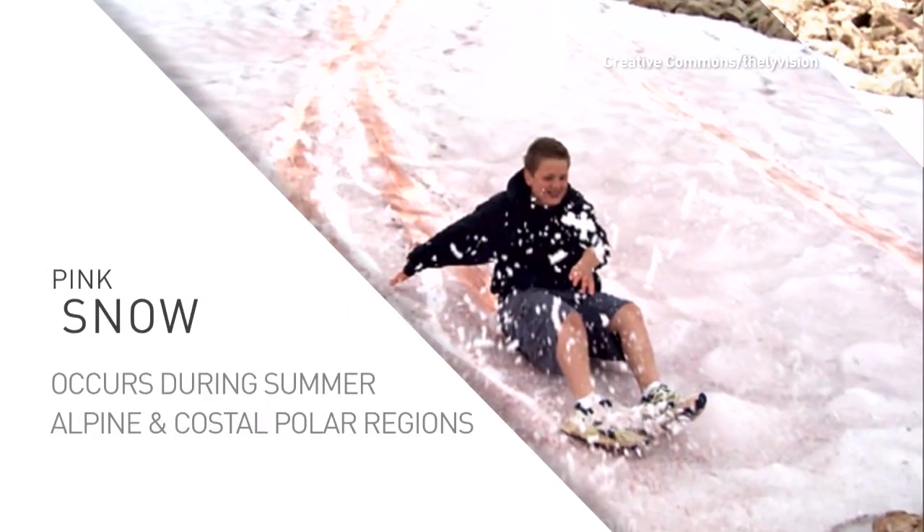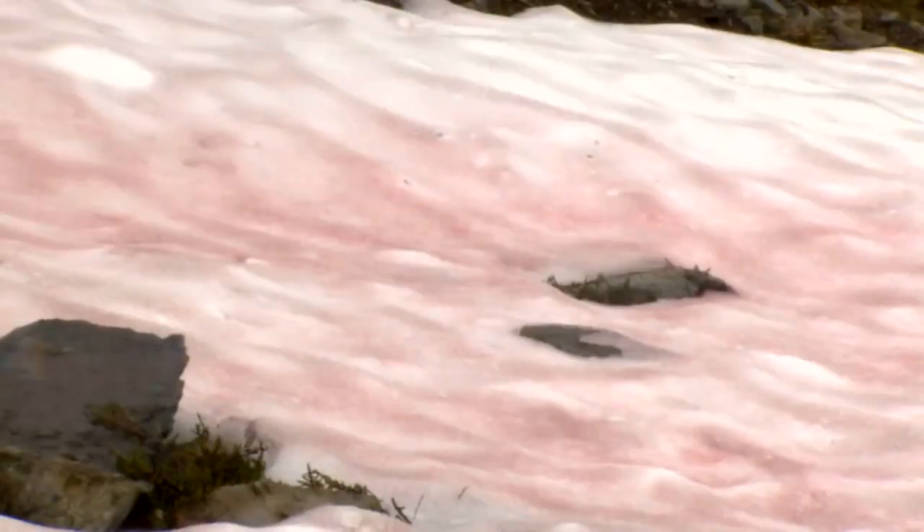The colour is produced by species of green algae that contains a secondary red pigment. Algal blooms can extend 25 centimeters or 10 inches below the surface of the snow. The colour intensifies when the snow is compressed by footprints, for example.